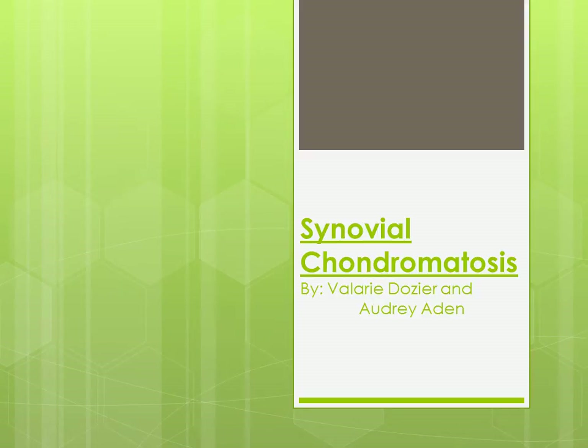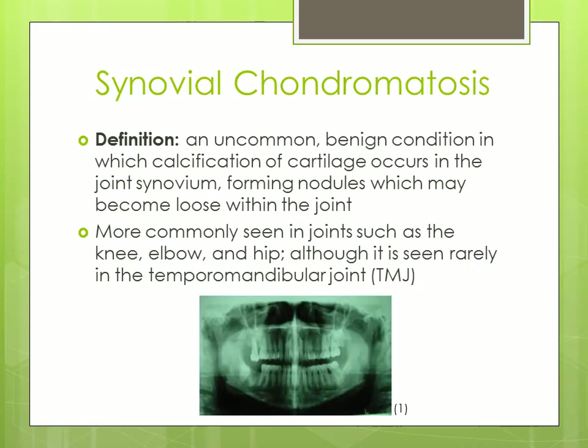Our radiographic entity is synovial chondromatosis, by Valerie Dozier and Audrey Aiden. Synovial chondromatosis is an uncommon benign condition in which calcification of cartilage occurs in the joint synovium, forming nodules which may become loose within the joint. It is more commonly seen in joints such as the knee, elbow, and hip, although it is seen rarely in the temporomandibular joint.